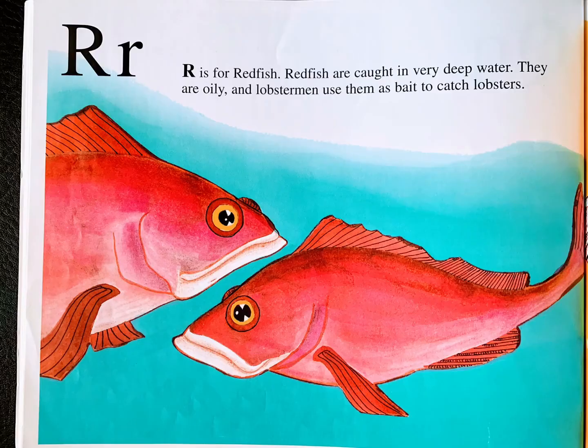R is for redfish. Redfish are caught in very deep water. They are oily and lobstermen use them as bait to catch lobsters.